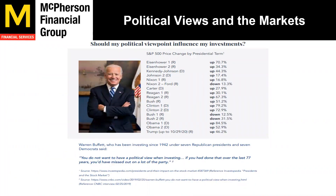Political views in the markets: should your political viewpoint influence your investments? Back when Obama was elected, some clients wanted out of the stock market. When Trump was elected, clients wanted out. When Biden was recently elected, people wanted out. Warren Buffett, one of the best investors of our time, said you do not want to have a political view in investing. If you had done that over the last 77 years, you'd have missed out on a lot of the party. Most of these four-year presidential timeframes were up, so if you tried to pick and choose based on the president, you could miss out on a lot of the returns.